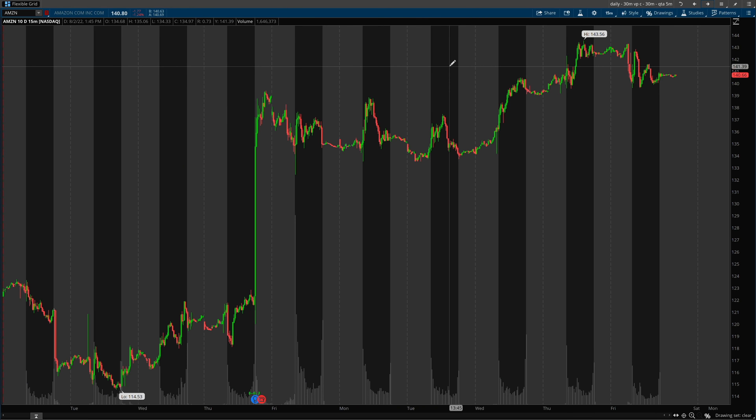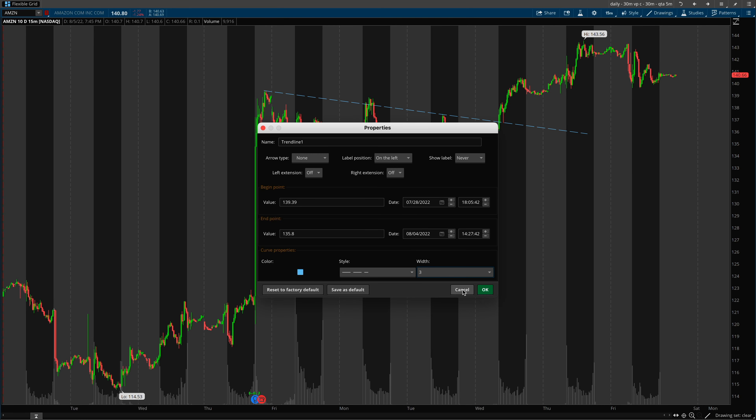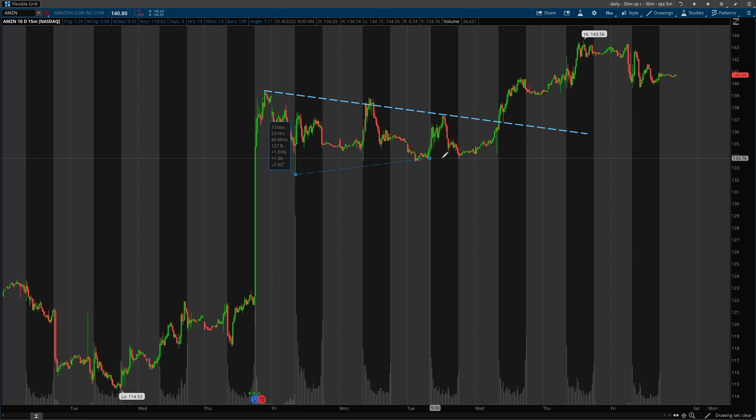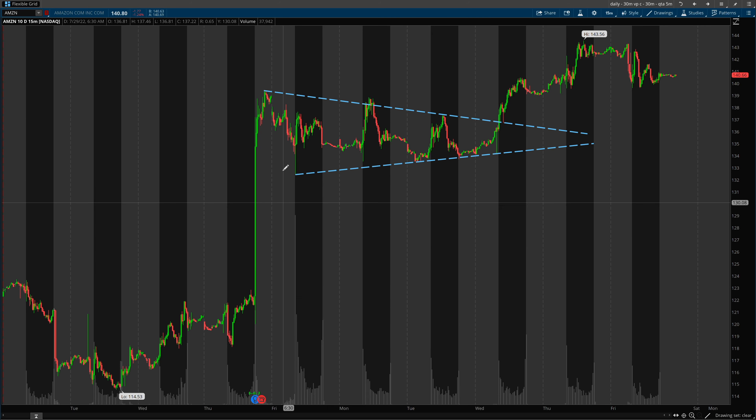Let's dial it down to the 15-minute timeframe and draw a couple trend lines on the chart. We have this downward trend right here. Depending on how you draw your trend lines, everyone has their own method — so that's why it's an art, not necessarily a science. Sometimes it is smart to be aware of certain patterns, as they do hold true depending on the timeframe or the type of market we're in. If we see this type of pattern forming — which is referred to as a bull pennant — and we're in a bull market, the likelihood of continuation is much higher. In this case, we're acting on the back of a large earnings beat, so there's a lot of bullish momentum in Amazon at the moment.